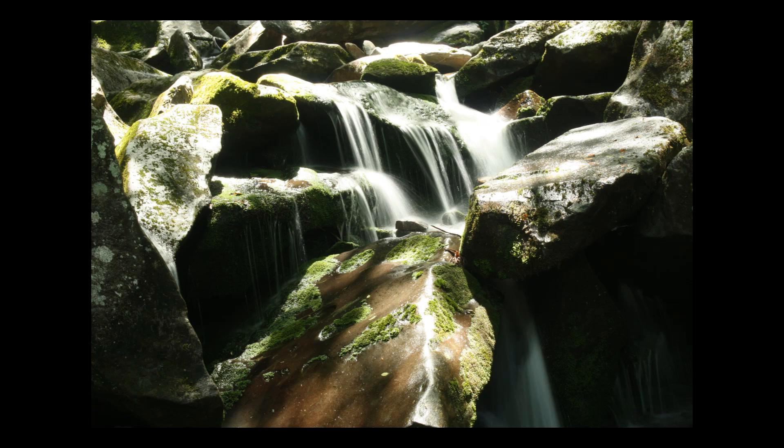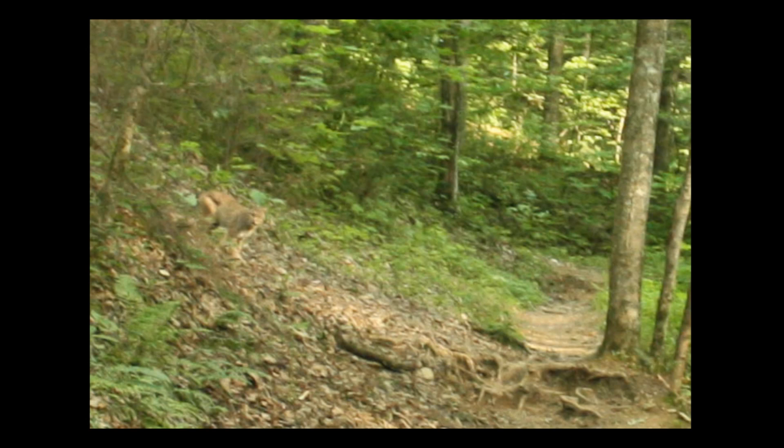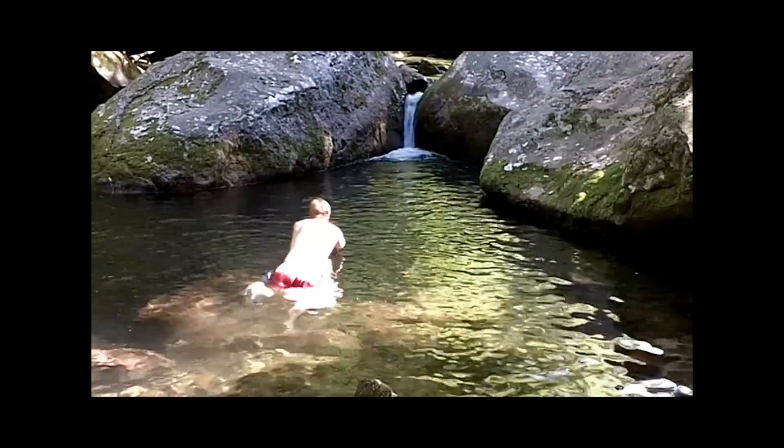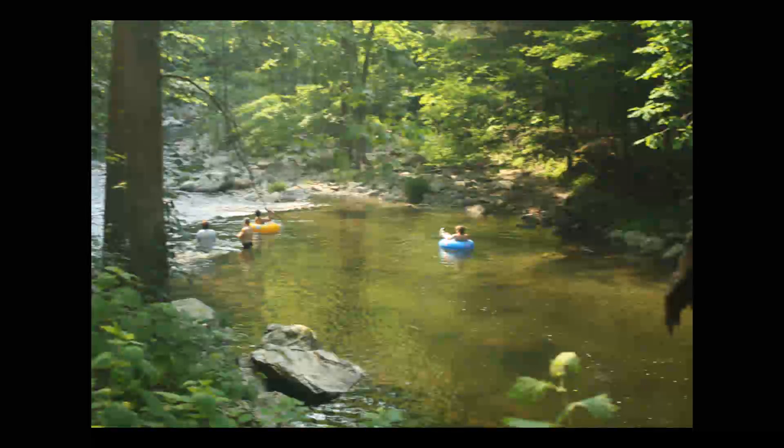Ben, why don't you talk a little bit about the highlights of our trip? A couple of highlights for me was seeing a bobcat near the Cades Cove Loop, as well as swimming all over the park. There's beautiful waterfalls, pools, and nice river sections that you can float and swim in.